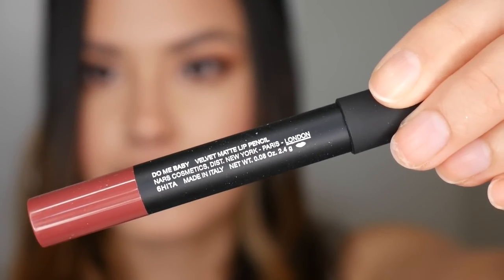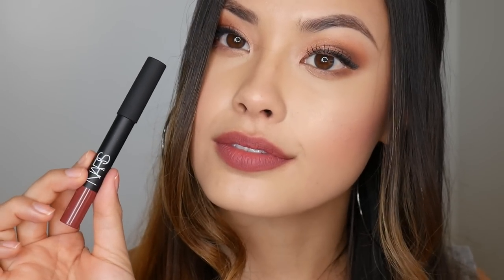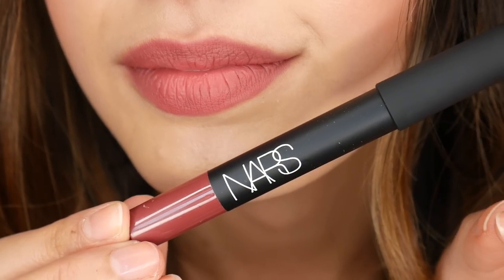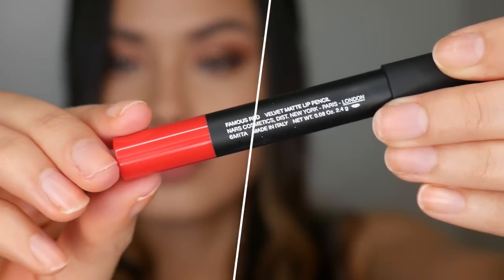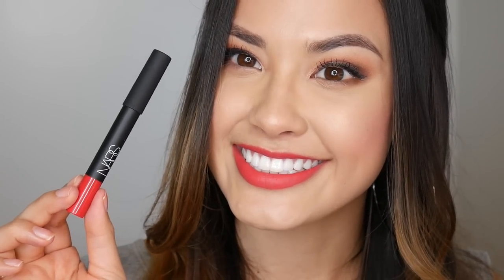This one is called Do Me Baby — in true NARS fashion the shade names are really interesting. I really like this because it's a beautiful deep terracotta plum color, definitely a fall type of color that I feel would look good on pretty much everyone's skin tone. This is definitely one of my favorites. Now, Famous Red is a pretty basic blue-based red — it goes on very nice and smooth, and it's almost on the fluorescent side.